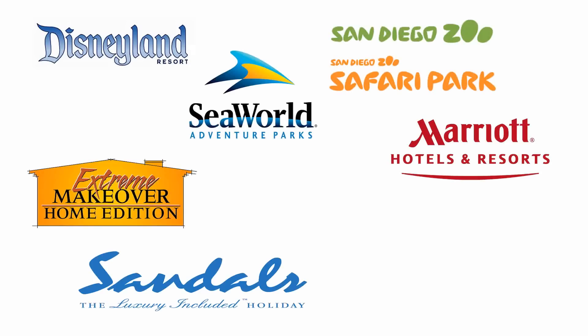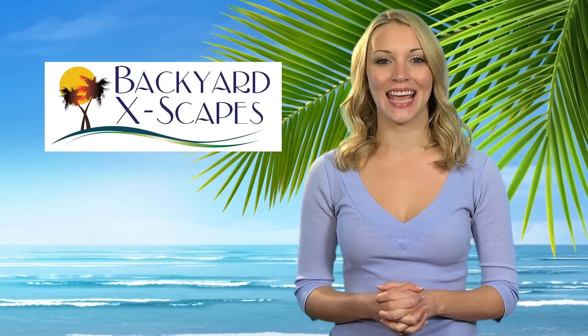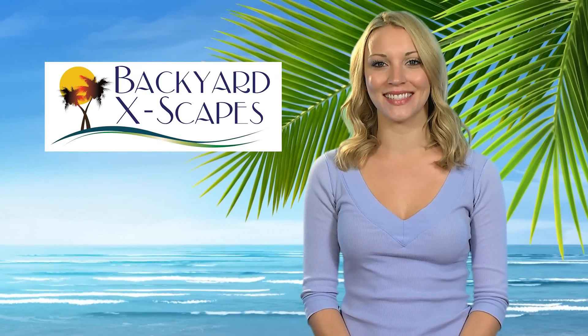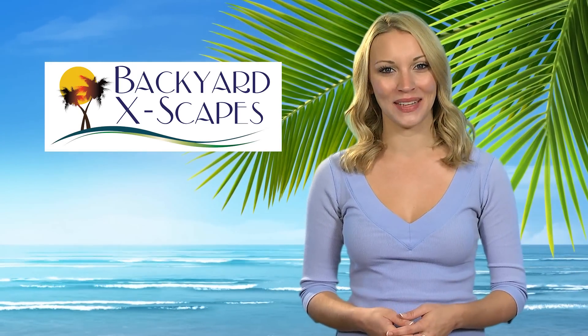What do all of these businesses have in common? They all trust Backyard Escapes, the leading supplier of tropical themed products in the United States, to provide them with their unique and inspiring environments.